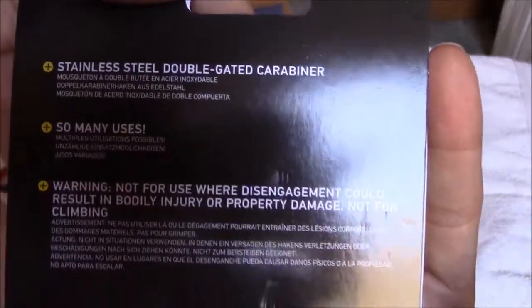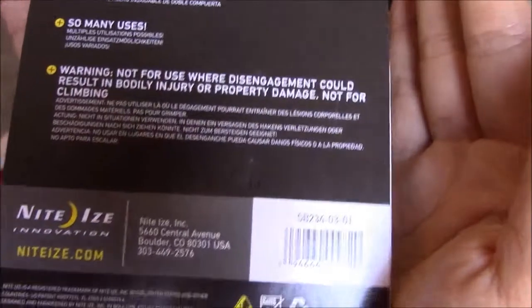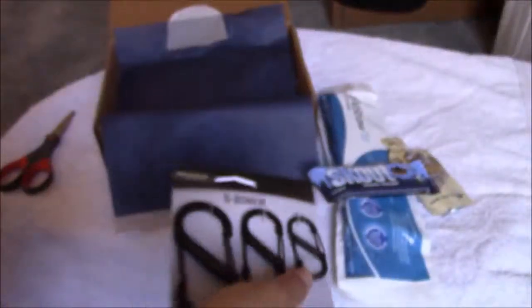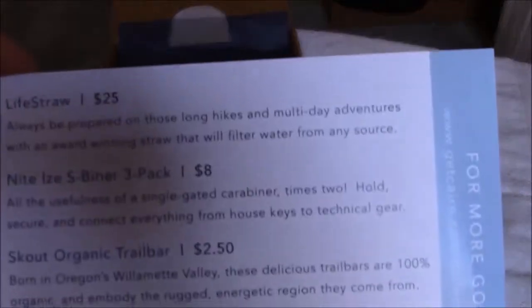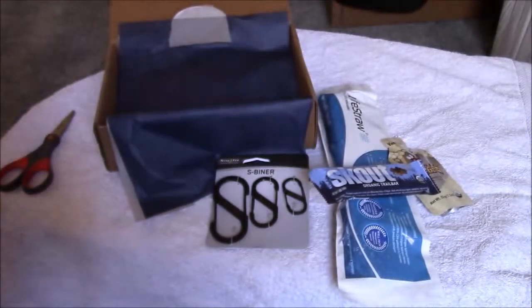Here's the back — sorry about the glare again. That is it for my GetKaren box. Here's this to review. Thank you for watching and see you next time.